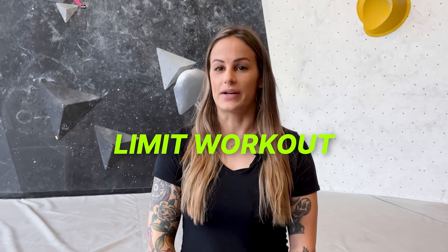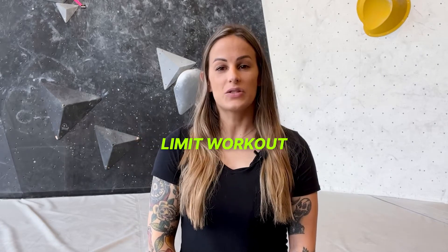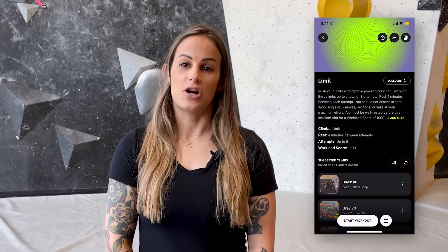It's Coach Jess and welcome to week five of the Kaya Pro Workout Guide. This week I'm taking you through the toughest workout of the series, the limit workout. Limit climbing is the best way to train power on the wall, practice difficult moves or sequences, and build the strength and skills needed to send hard climbs.